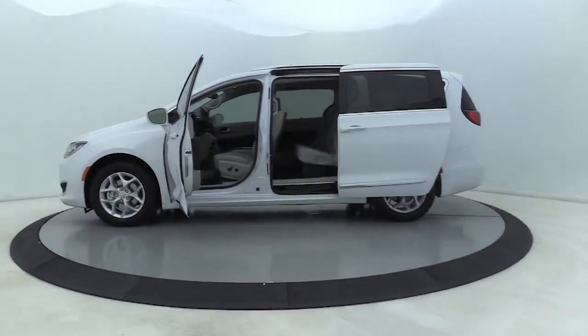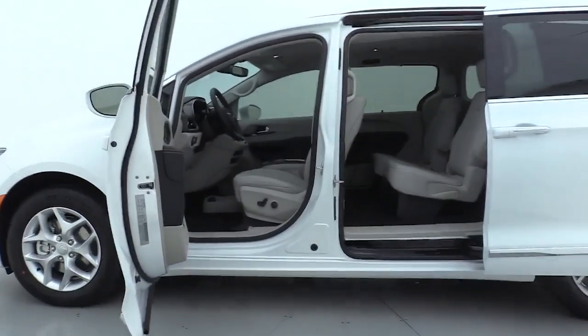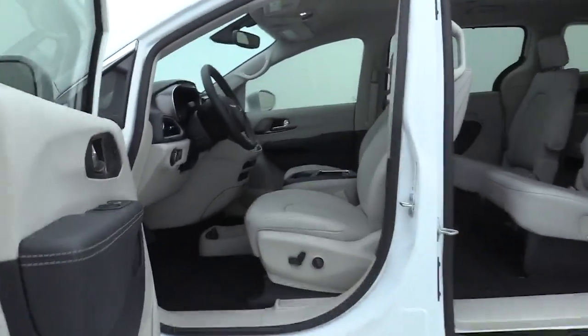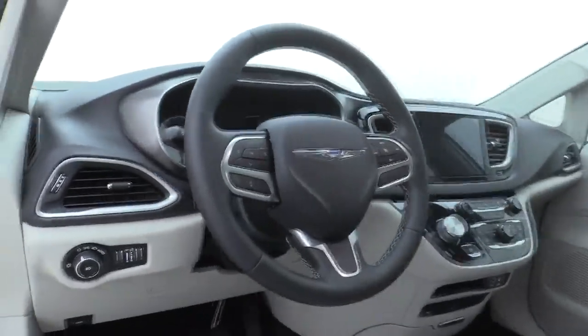Here are some of this vehicle's great options: power liftgate, power passenger seat, navigation system, traction control, dual airbags, leather-wrapped steering wheel, power steering, and four-wheel disc brakes.